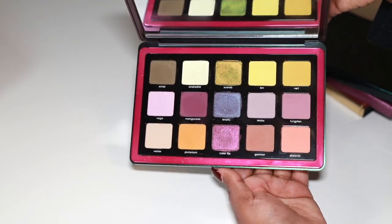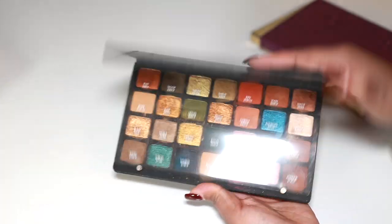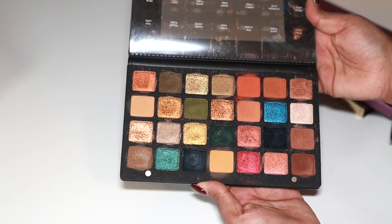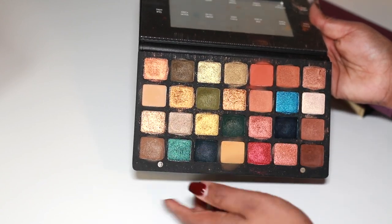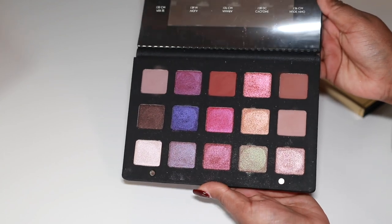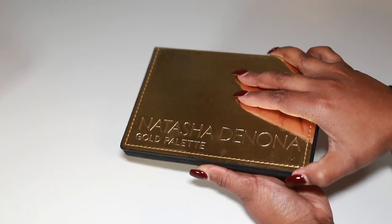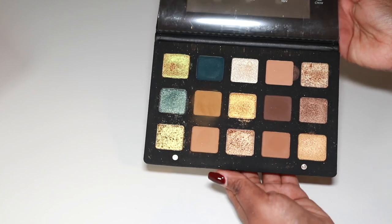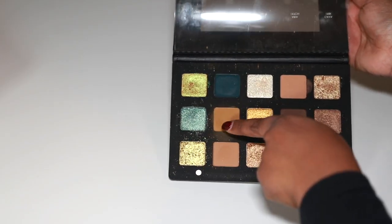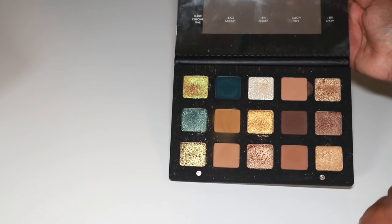The Natasha Denona Trichrome is one of my favorites — I wasn't even going to get it but I'm really glad I picked it up. The Metropolis palette is also one of my favorites with lots of cream and powder formulas. We have the Lila palette — I think it's actually discontinued so I'm really glad I got my hands on it. The Gold palette is stunning — this row is absolutely my jam, though shades one, two, and three mattes are just a little too close for comfort.